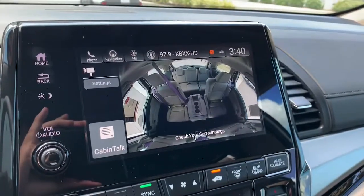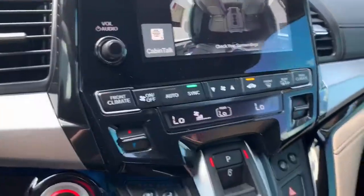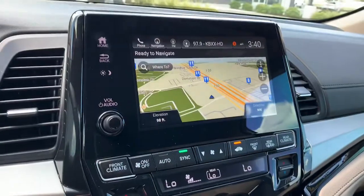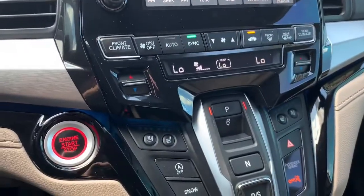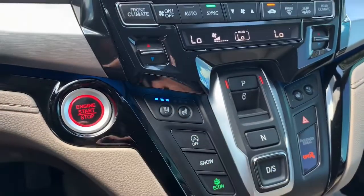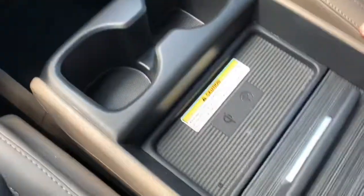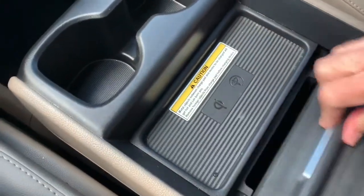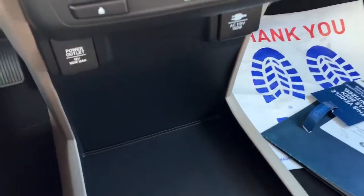A pretty cool setting called Cabin Watch: there's a camera at the top of the rear so you can see what's going on in the back of the car without turning your head. You also get navigation, phone, and radio settings. Air-conditioned seats come in handy, and heated seats for cold mornings. There's an inductive charger, deep storage well, and multiple charging points throughout the center console.